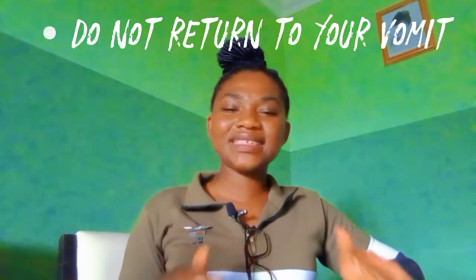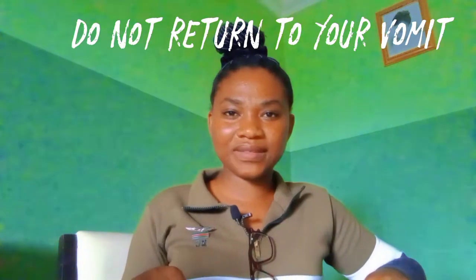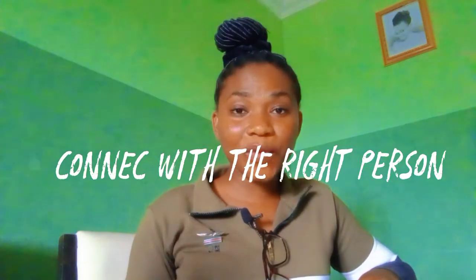The next thing you must do is make up your mind to never ever return to bleaching. When you speak from experience, people listen to you. So I suggest that from your experience, you help others understand the dangers of skin bleaching and the need to embrace their natural skin tone.